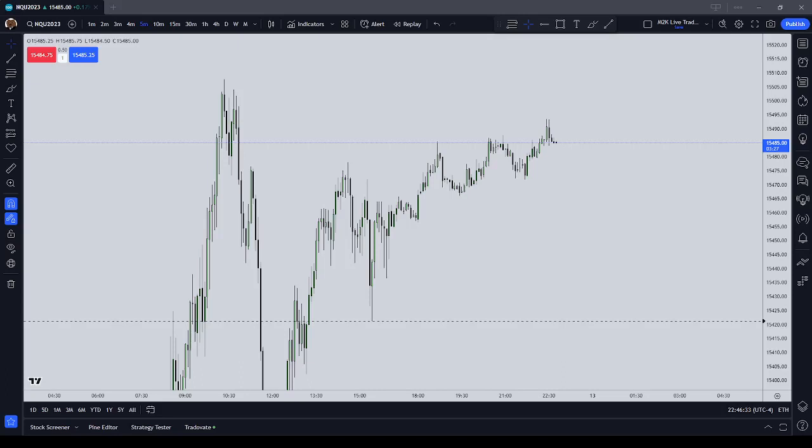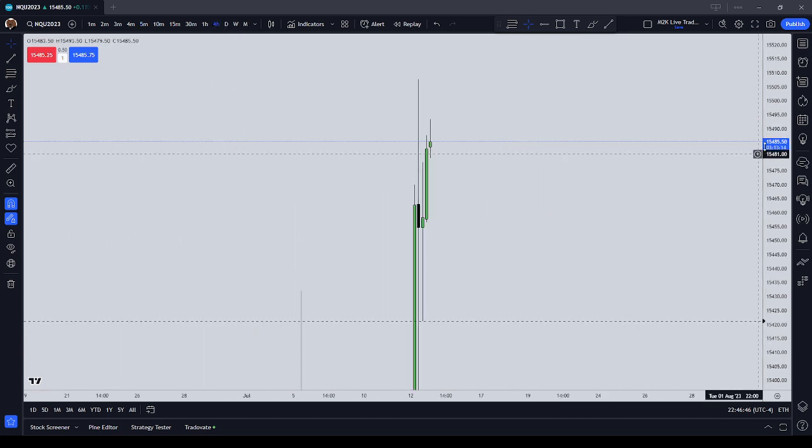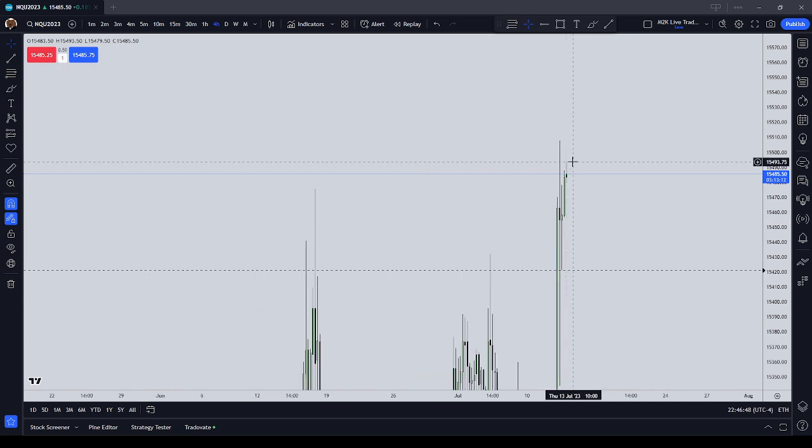Good evening and welcome to this analysis of the NQ for Wednesday, July the 12th, 2023. My name is Reese. I'm an apprentice of Inner Circle Trader. I'm going to try and keep this video pretty short and sweet — my throat hurts, so I don't want to talk too much.